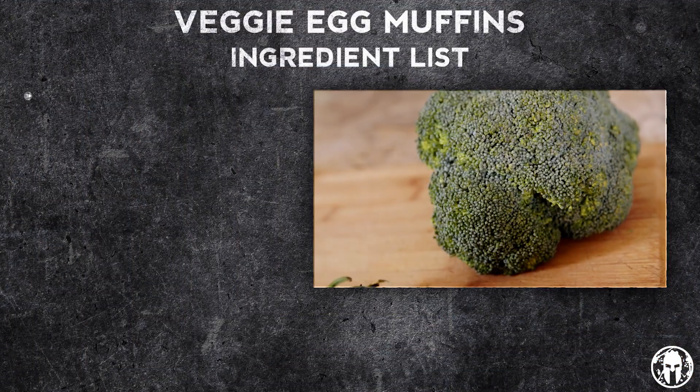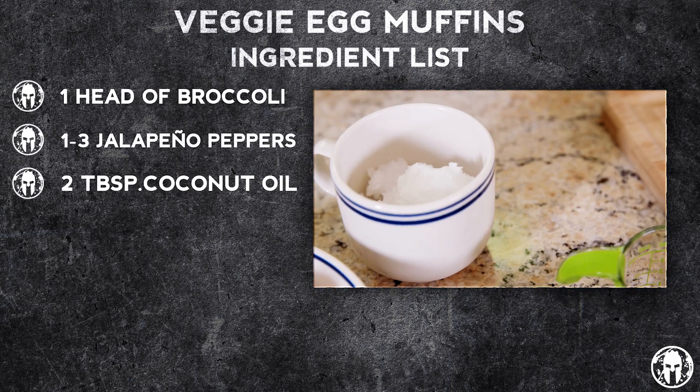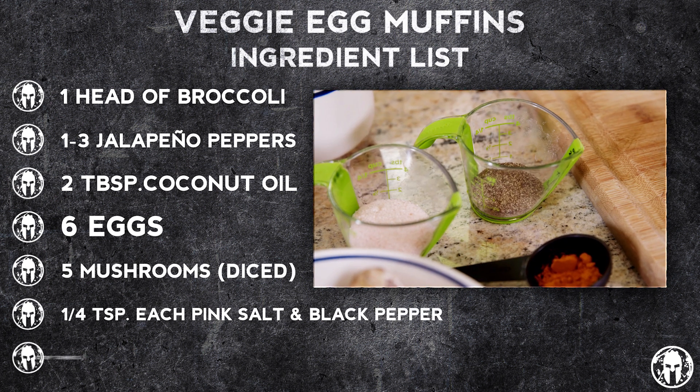So for your ingredients, super simple. Just need a nice head of broccoli, jalapeño peppers, coconut oil, six eggs, mushrooms which you're gonna dice up nice and fine, salt, pepper, and turmeric.